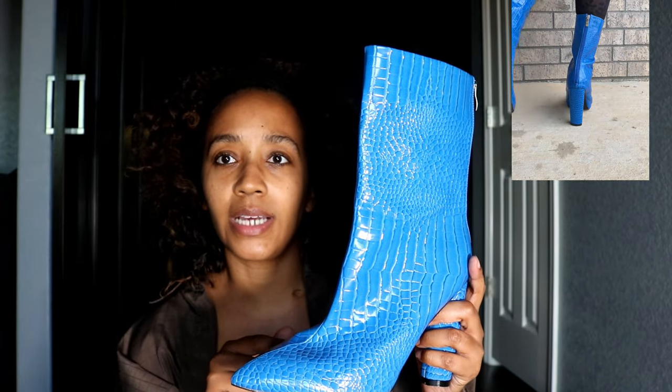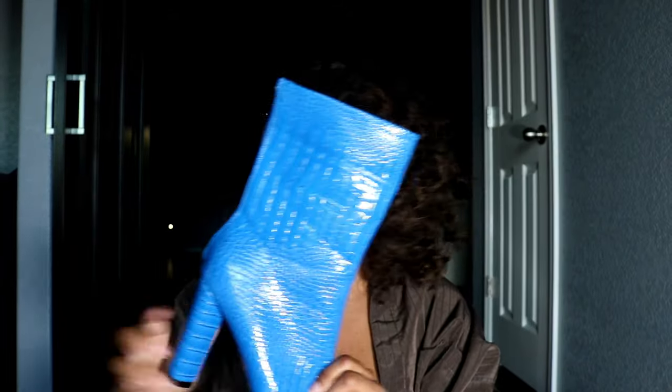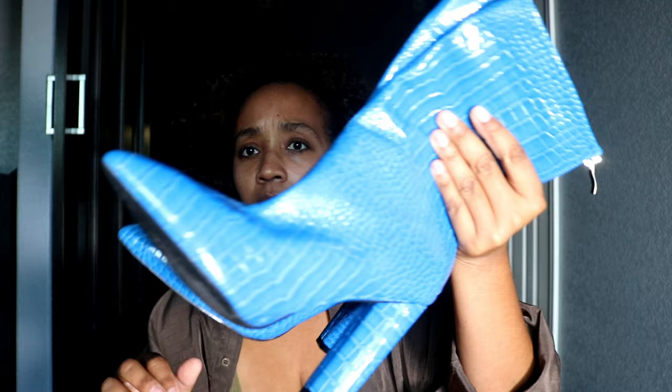These weren't the most comfortable, I'll admit, but I love this vibrant cobalt blue and the crocodile-print texture — it's such a statement piece. They hit at mid-calf, which I think is still really cute. I'm getting away from the sock boot personally; I'm just not a fan of them anymore, though I think they're still very much in style. I love this bold color and texture combination.